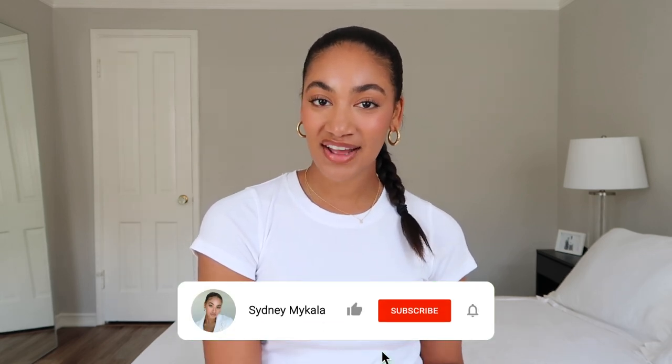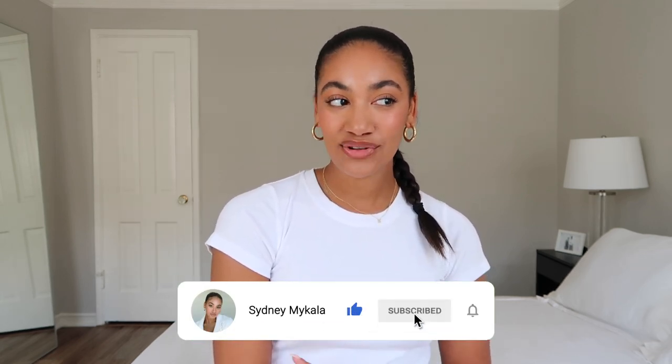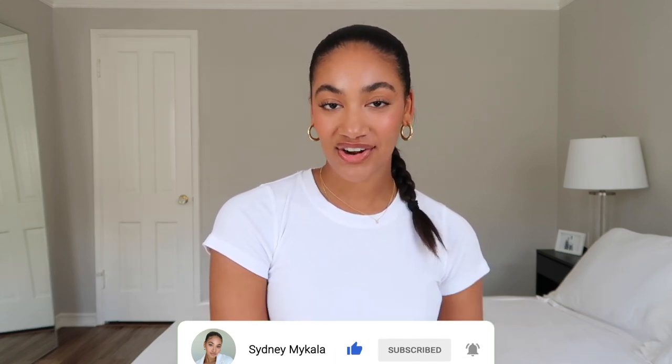But before we get into the video, make sure to subscribe if you haven't already. If you enjoy lifestyle and fashion content, then you will really enjoy the content I create on my channel. So make sure to stick around and subscribe. You can also follow me on Instagram at Sydney Rikasner if you want to keep up with me in my everyday life, see what I'm doing, see what I'm wearing. I post a lot on stories there, so make sure to follow me there. But without further ado, let's go ahead and get right into the video.